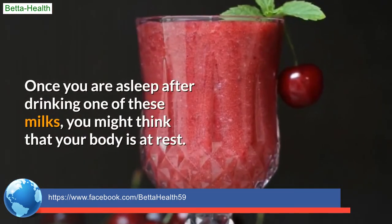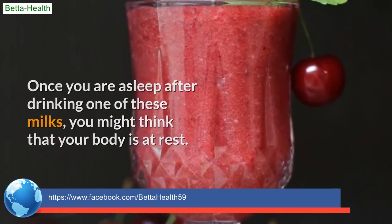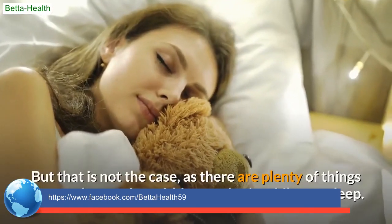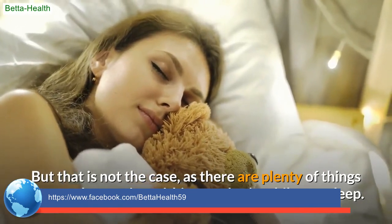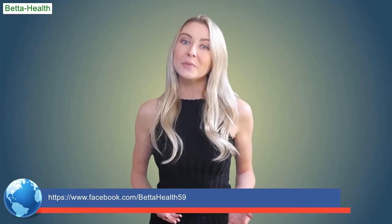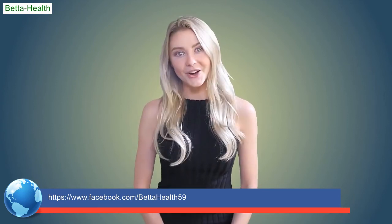Once you are asleep after drinking one of these milks, you might think that your body is at rest — but that is not the case, as there are plenty of things happening within your body while you sleep. Click the link in the description to see how you can contact us.